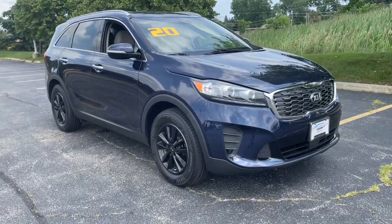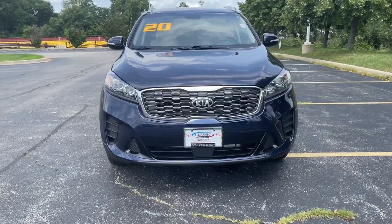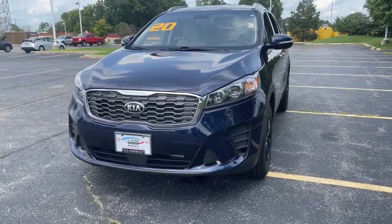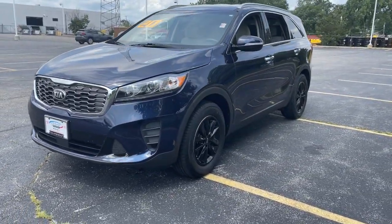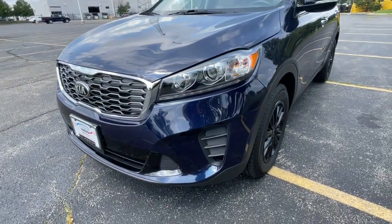You will be amazed by this 2020 Kia Sorento. This vehicle is an outstanding buy with fewer than 60,000 miles on the odometer. Take a closer look at this stylish Sorento, a smooth-riding road trip cruiser.